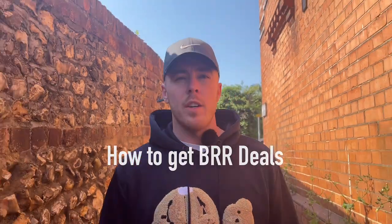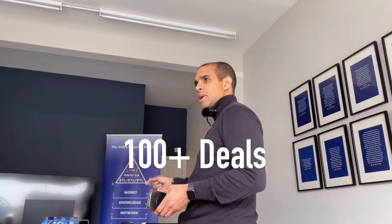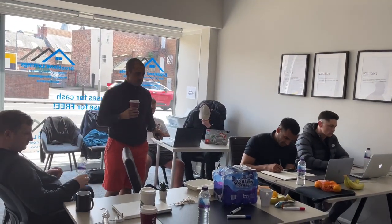In this video you're going to learn how to get BRR deals from Harvey, the person who taught us how to get BRR deals. He's done over a hundred deals over the past ten years and his knowledge is second to none. We went to his on-patch day in the northeast to film the majority of it for you guys.